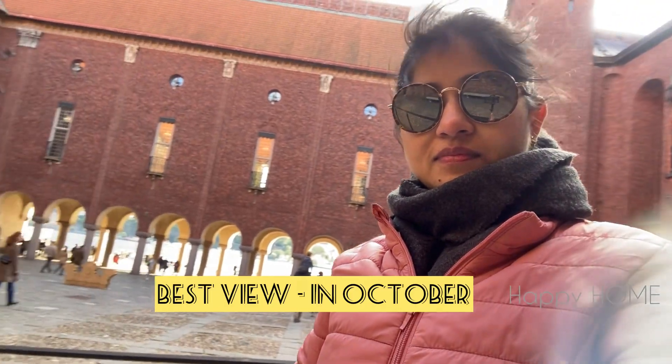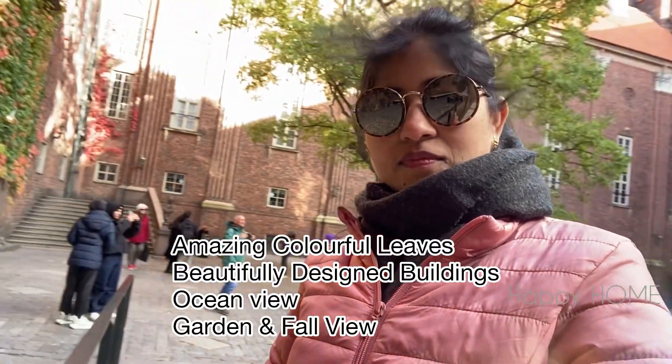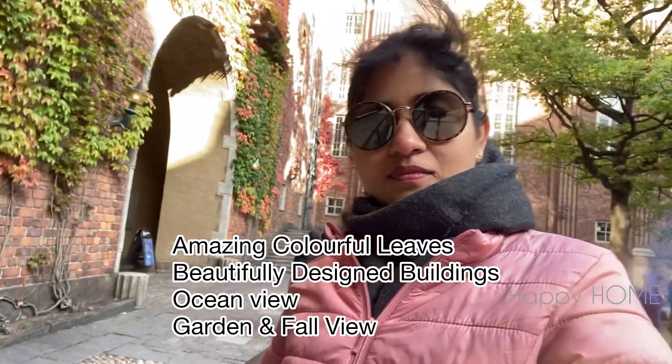The best view is in October. Here you can find amazing colorful leaves, beautifully designed buildings, open ocean view, garden, and fall view.